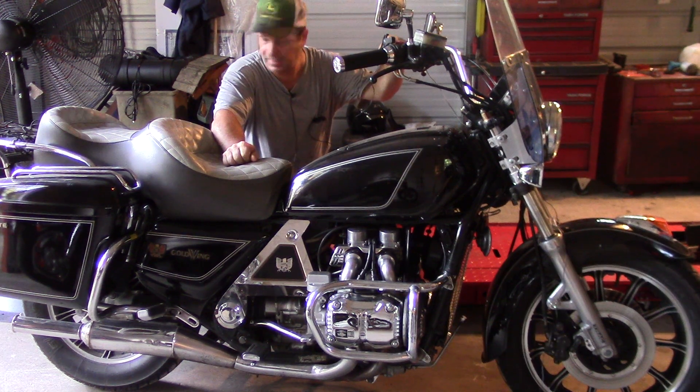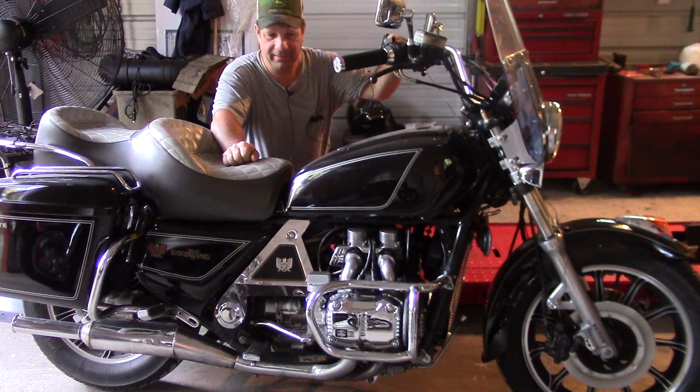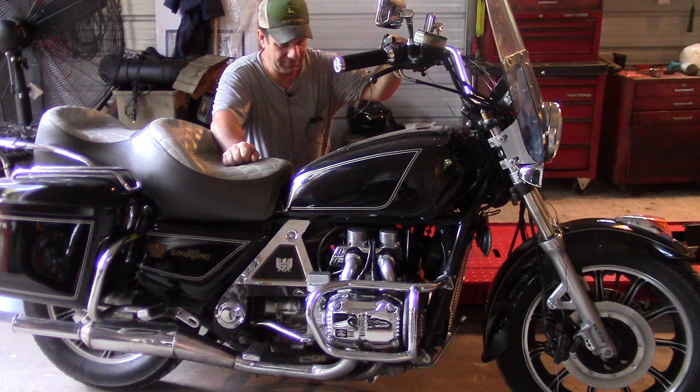He took the fairing off of it and put an old-fashioned windshield on it, which lightened up the front end quite a bit. I actually kind of like the look of it — it's really neat and it rides better. He's customizing it for himself and he's got it cleaned up and running pretty good.